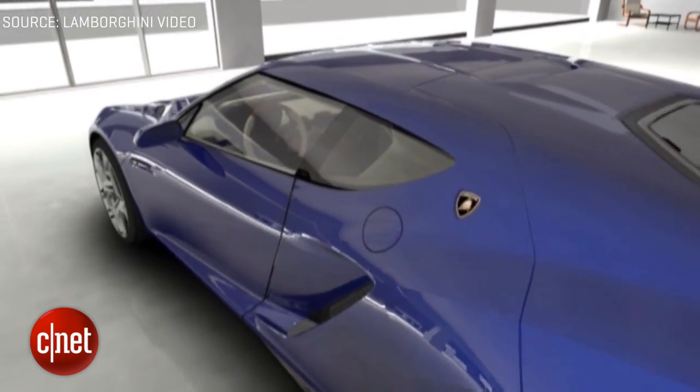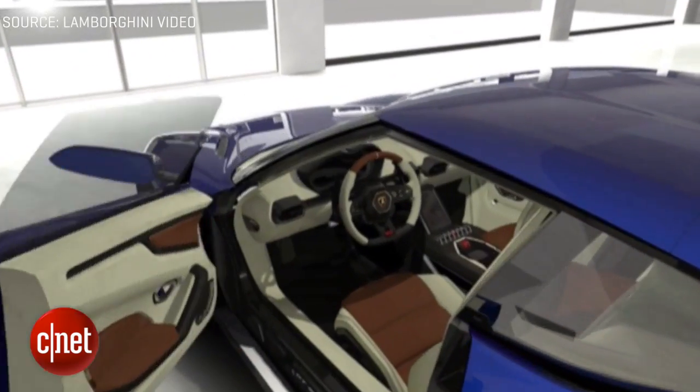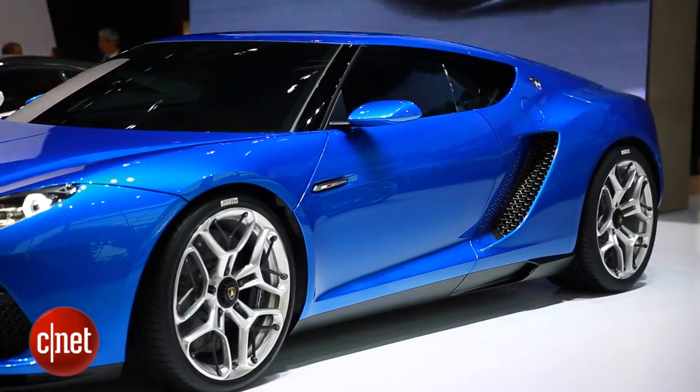But it's just a concept at this point, so we don't know if we'll see anything like this on the road anytime in the near future. I'm Antoine Goodwin, we've been on the floor at the 2014 Paris Auto Show taking a look at the Lamborghini Asterion LP910-4.